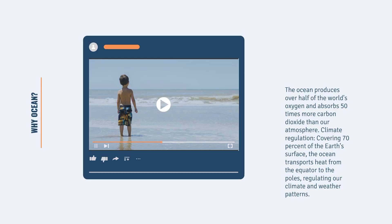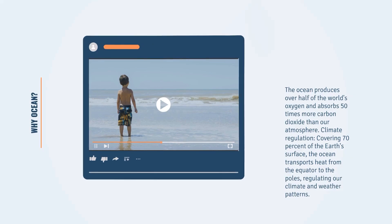So why ocean? The ocean produces over half of the world's oxygen and absorbs 50 times more carbon dioxide than our atmosphere. Climate regulation: covering 70% of the earth's surface, the ocean transports heat from the equator to the poles, regulating our climate and weather patterns.